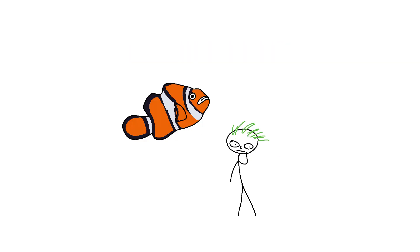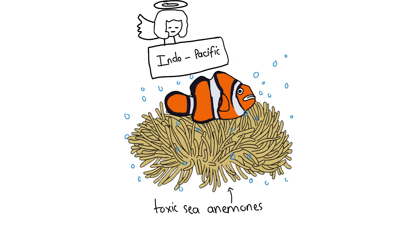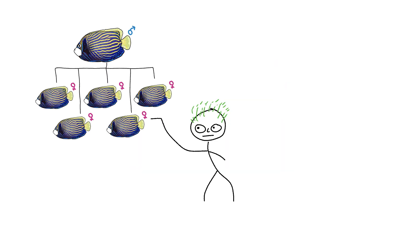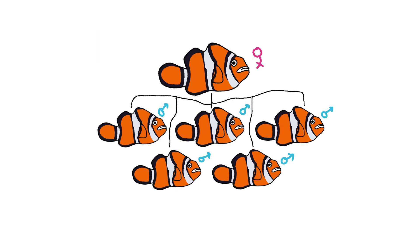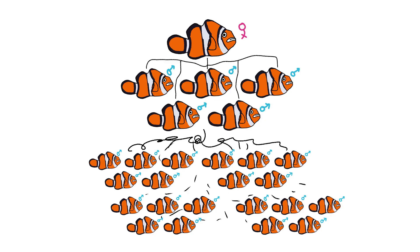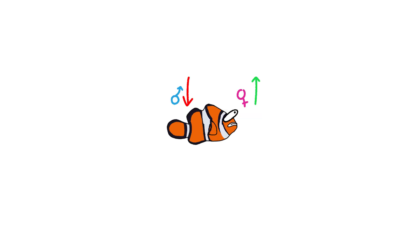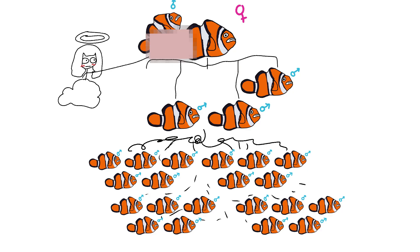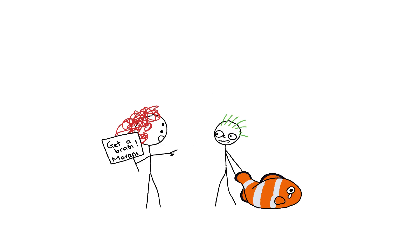Clownfish. Every clownfish starts life as a male — no females at birth. One dominant female rules the group. But when the queen passes, the largest male senses the shift: hormones rebalance over weeks, estrogen up, testosterone down, transforming into the new boss female — bigger and badder. Meanwhile, the second largest male steps up as the new breeder. So for anyone still trying to drop the 'switching genders is unnatural' card, consider the clownfish.